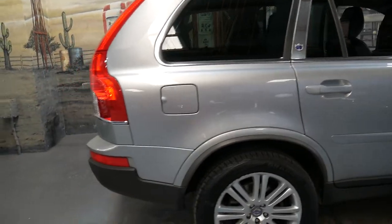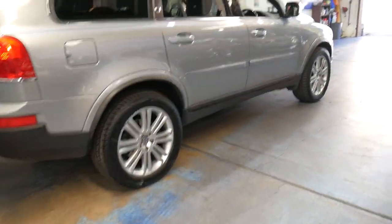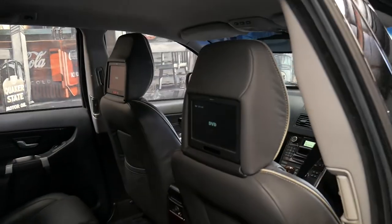It's an Executive and it comes with a load of options. It's a seven seater and it's got rear entertainment.